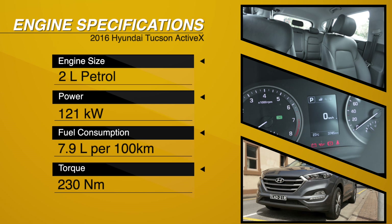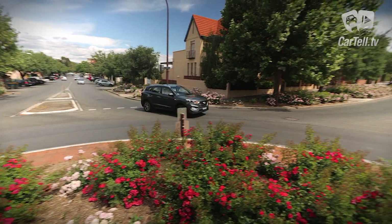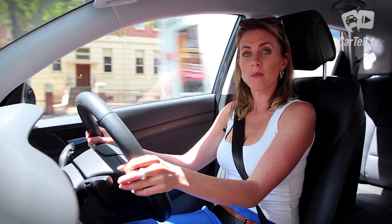As we pop the hood we find a small yet stout two-litre inline four-cylinder GDI engine that makes 121 kilowatts of power and just over 200 Newton metres of torque to the wheels. Our Active X comes with a simple two-wheel drive six-speed auto gearbox that puts fuel consumption at around 7.9 litres per 100 kilometres.